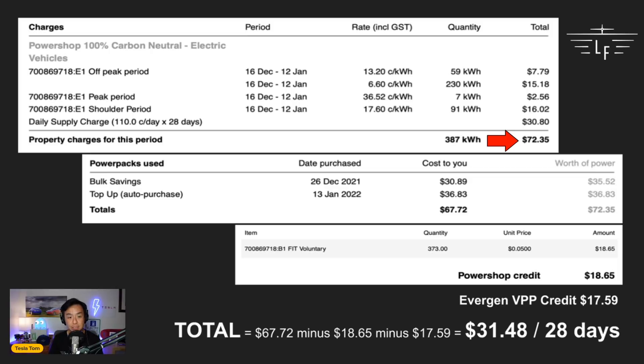The savings don't end there. On 26th December 2021 I purchased a bulk savings pack. I could have done it earlier but I'd only just joined PowerShop. I paid $30.89 and it bought me $35.52 worth of power — approximately $5 in savings. The remainder of the bill after applying the pack was $36.83, meaning for $72 worth of power I only paid $67.72.